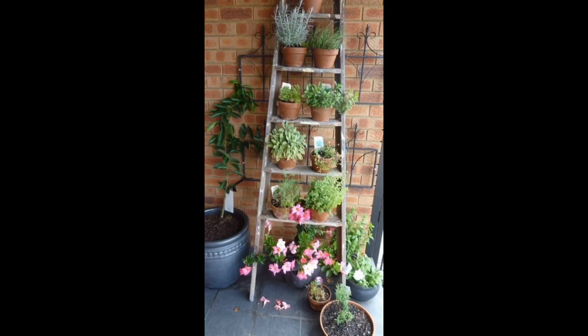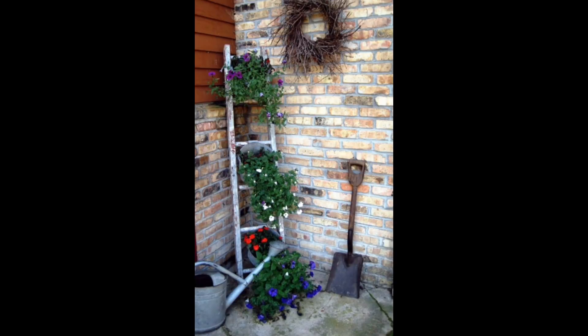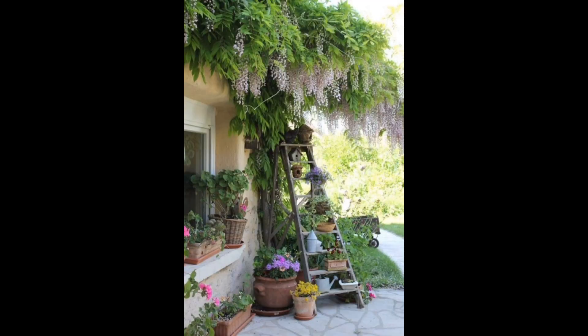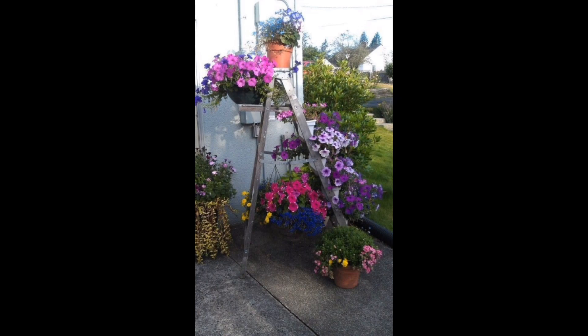Step into the world where gardening meets style with the latest trends in ladder gardening. Join Gardening Ideas Hub as we explore the fashionable side of gardening, turning ordinary spaces into a chic green retreat. Whether you are a beginner or a plant enthusiast, this video is your ultimate guide to elevating your garden space.